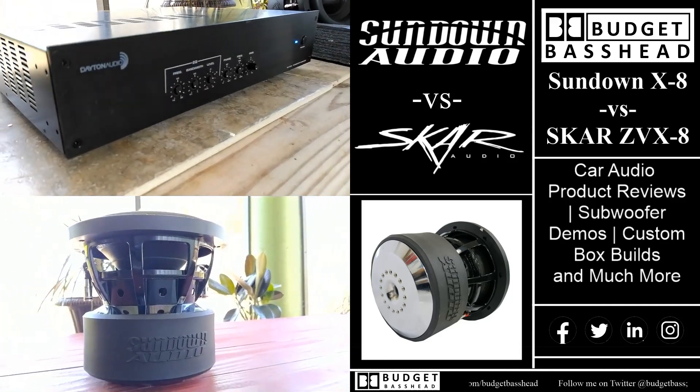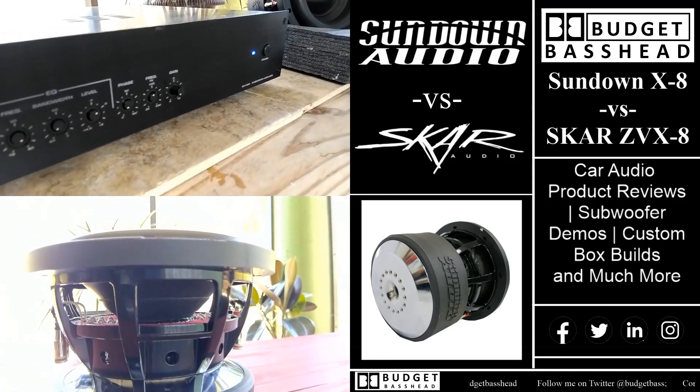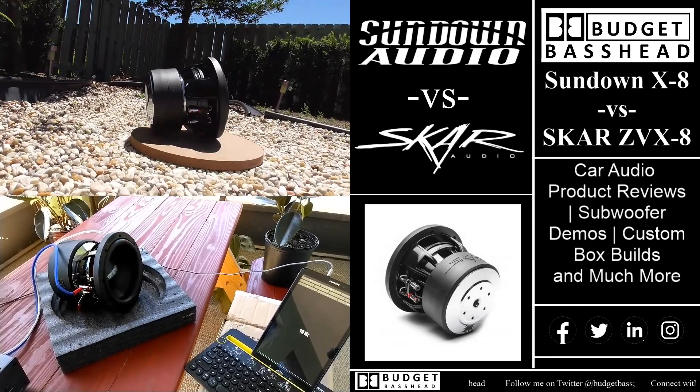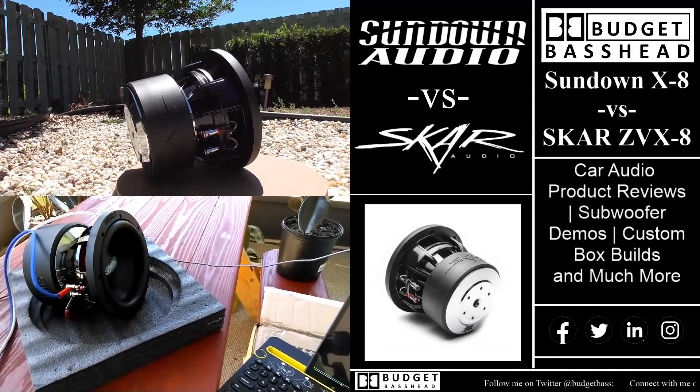In this video I took the most powerful 8-inch subwoofers by Sundown Audio and Scar Audio, and if you would like to know what they look like in an open air bench test, stick around — we got that and more coming right up.